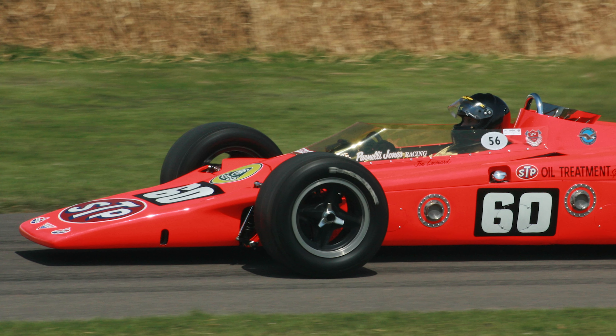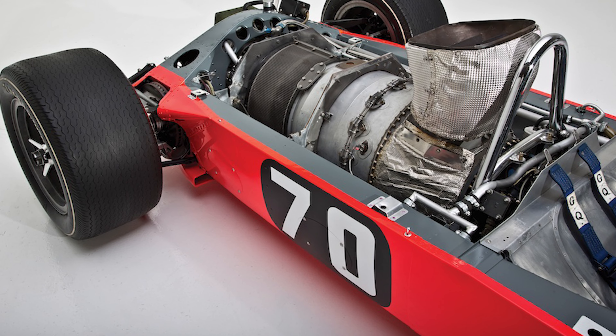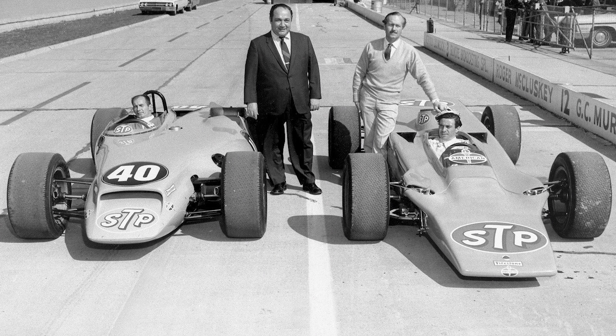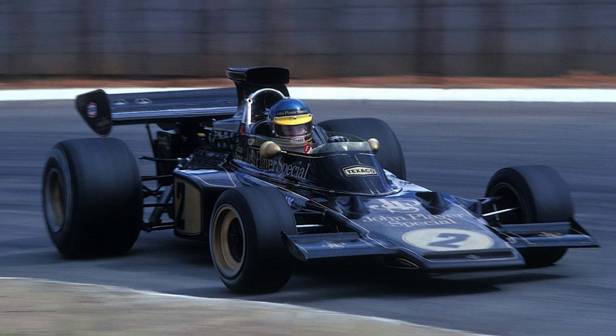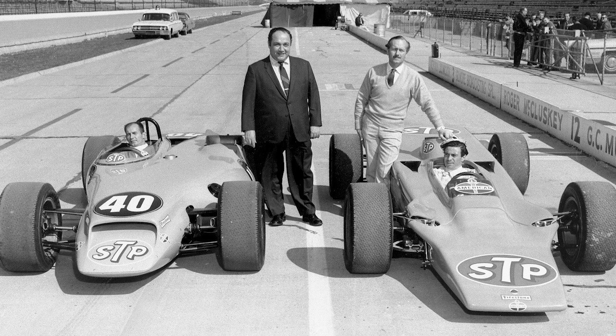The Lotus 56, developed by Colin Chapman and his engineers, was very innovative. The driver returned to the center with the turbine directly behind him, and the wedge-shaped body was super innovative — even more than contemporary Formula 1 cars. It's no coincidence that the Lotus 72, one of the most important Formula 1 cars in history, took inspiration from that car. The new car was fast and proved to be as competitive as the Paxton STP of the previous year.